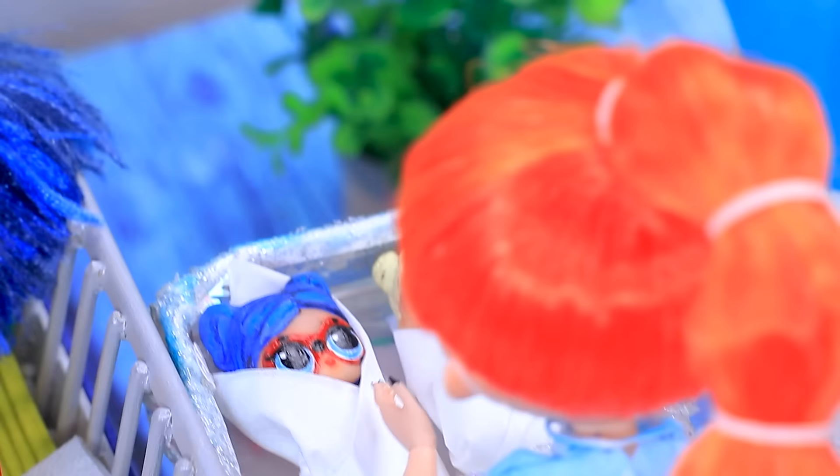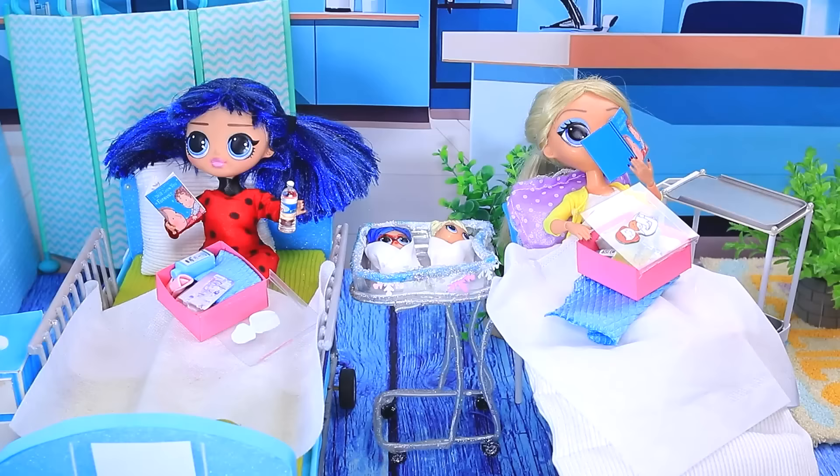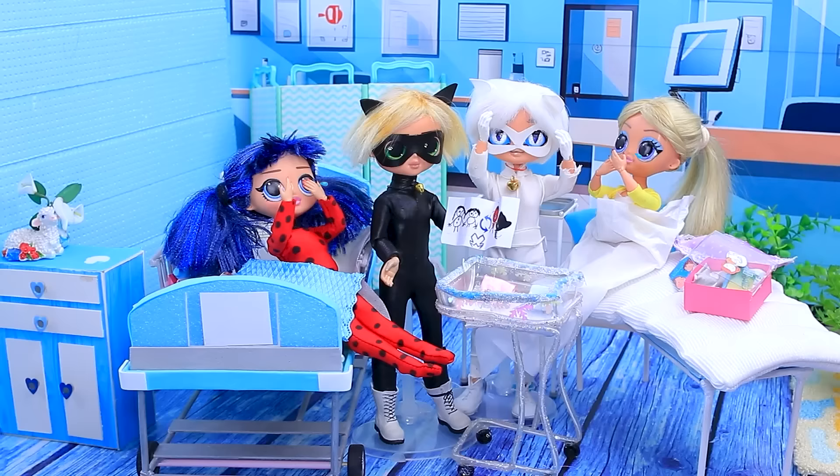How are they doing? Congratulations — it's all done. Our adorable babies. Gotcha. Let's go — can't wait to see them. Where are our babies? A note from Hawk Moth? Oh my gosh.